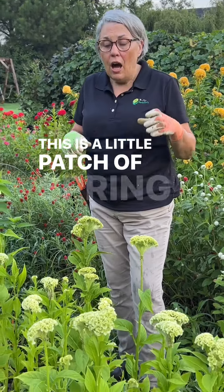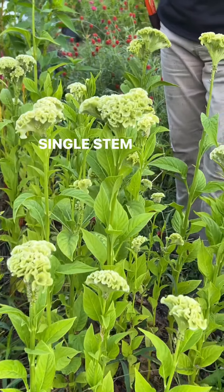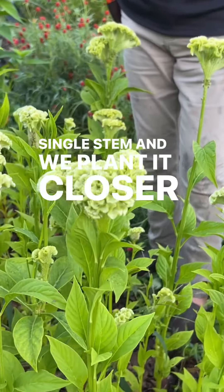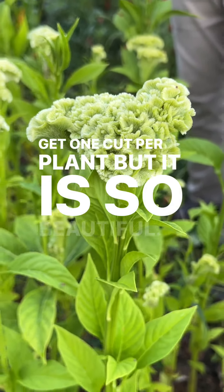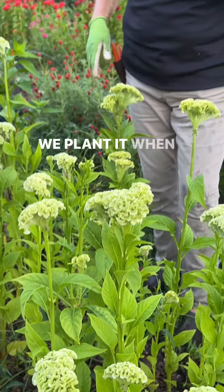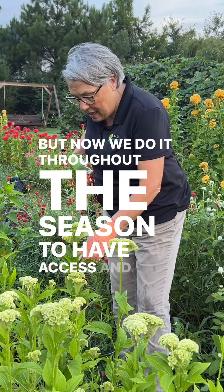This is a little patch of spring green coxcomb, which is a single stem, and we plant it closer together because you only get one cut per plant. It is so beautiful — we plant it every single week when we were in high production, but now we do it throughout the season to have access.